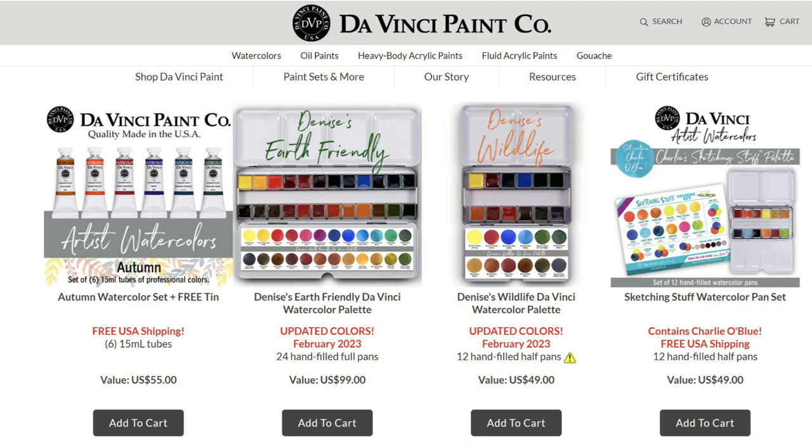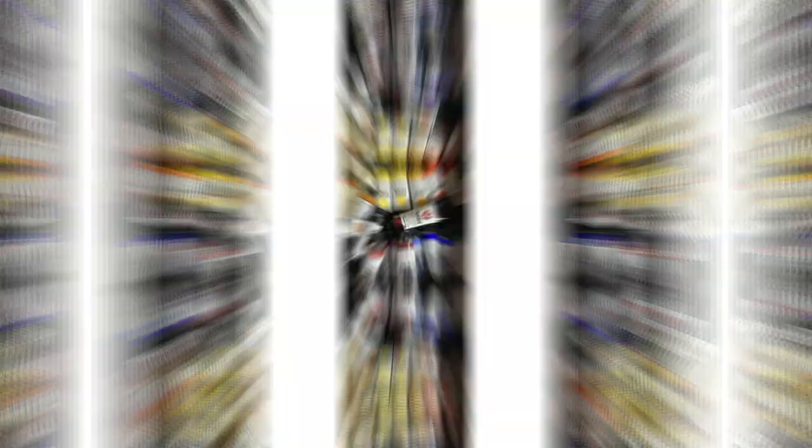By the way, Denise Sutton sent me dot samples of her low-opacity set of DaVinci watercolors and I can't wait to show it to you guys — many thanks to Denise of course.